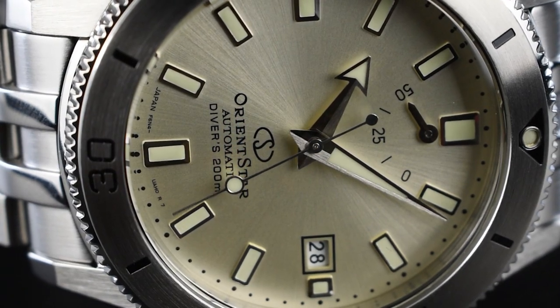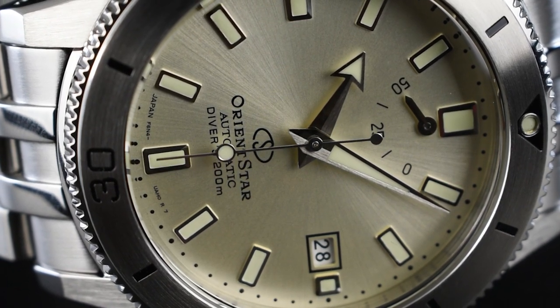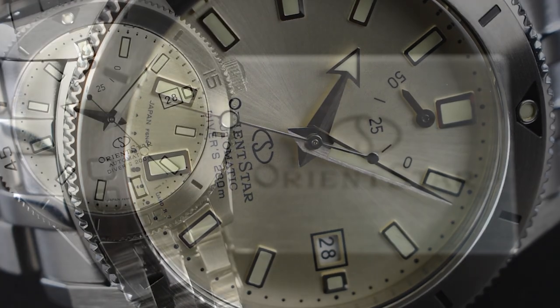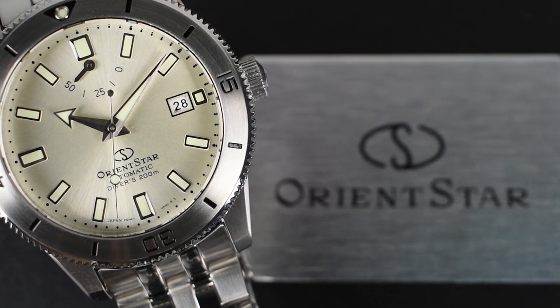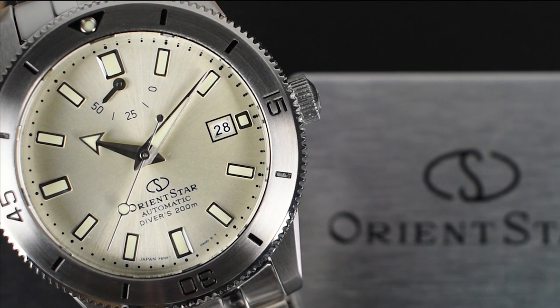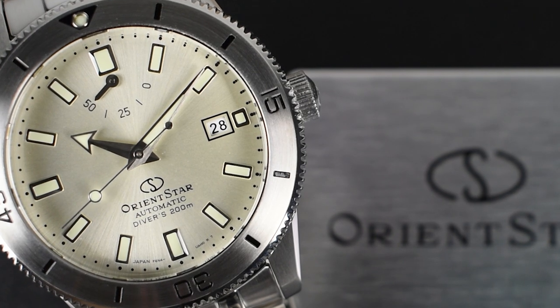Serving as a contemporary rendition of the original model from nearly six decades ago, the Diver 1964 has seen various editions throughout its existence. Today, we welcome the latest edition to the Revival Collection — the Orient Star Diver 1964 First Limited Edition, reference RE-AU-0502S in a captivating silver hue, further expanding the range of this remarkable timepiece.